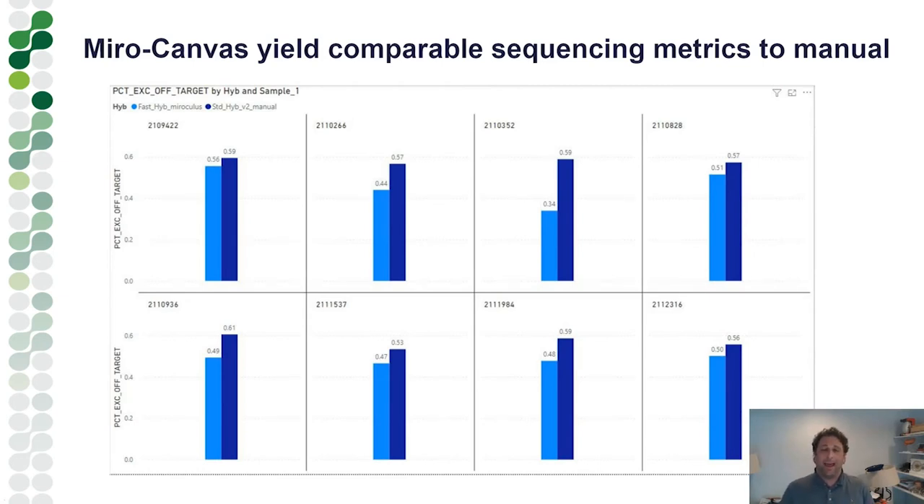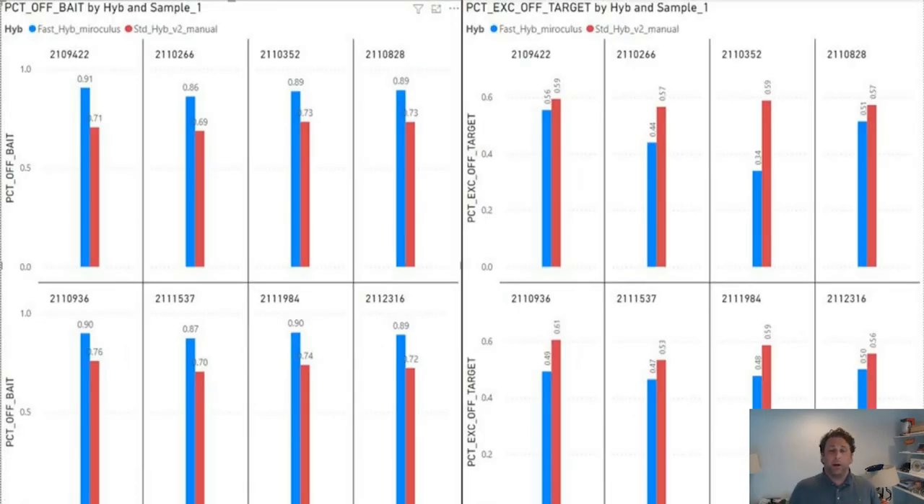We did a direct comparison of our small focused panel using standard hybridization done manually versus fast hybridization on Miro Canvas. For percent off-target, Miro Canvas actually outperforms the standard overnight manual run in some cases — though the RNA component makes this an approximation. For off-bait reads, the standard hybridization appears slightly better. These results are not unexpected; the real question is what it means from an actionability perspective.